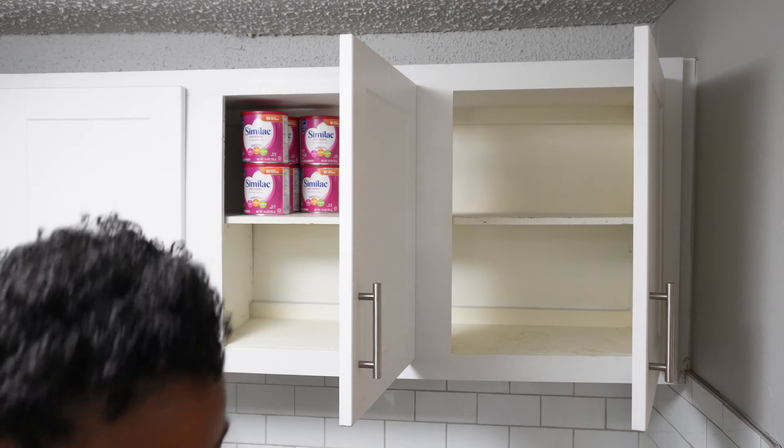Now we're going to hit up the pantry. I completely forgot to show you guys what it was looking like before I started cleaning it out. To be honest, this part was an epic fail for me — it still looked cluttered after I took some stuff out and it didn't look super organized because I don't have the bins. So I'm going to take the L on this one and we will come back to the pantry another time, another day. I'm too embarrassed to show y'all. We're just going to move on like nothing happened.